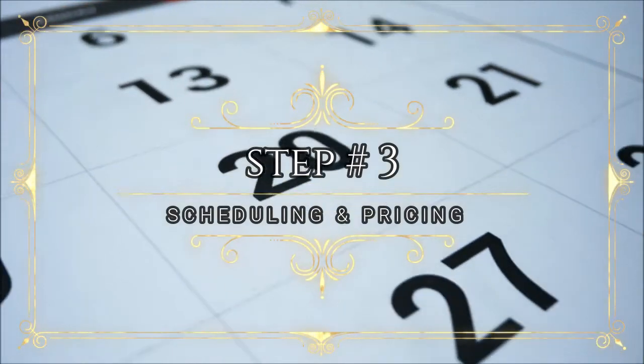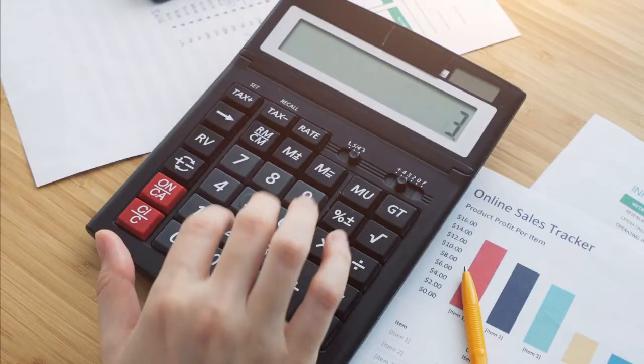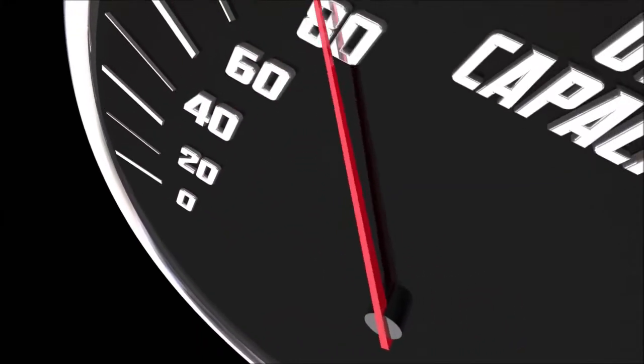Step number three: figure out scheduling and pricing. You don't want to overbook when you have no extra room to place storage items.